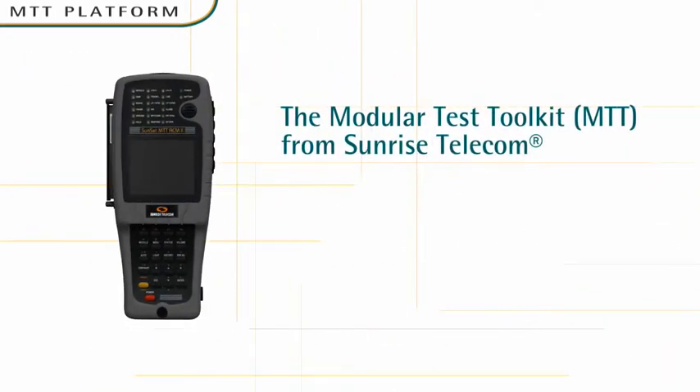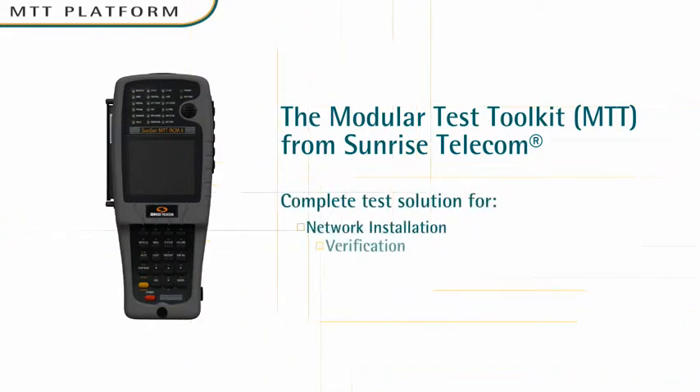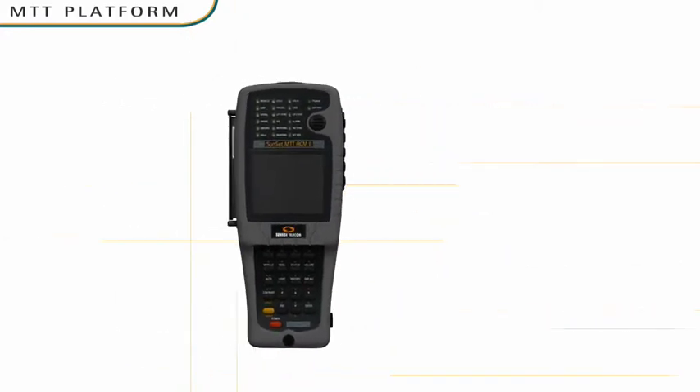Introducing the Modular Test Toolkit from Sunrise Telecom, the industry's premier handheld test solution for network installation, verification, and troubleshooting.